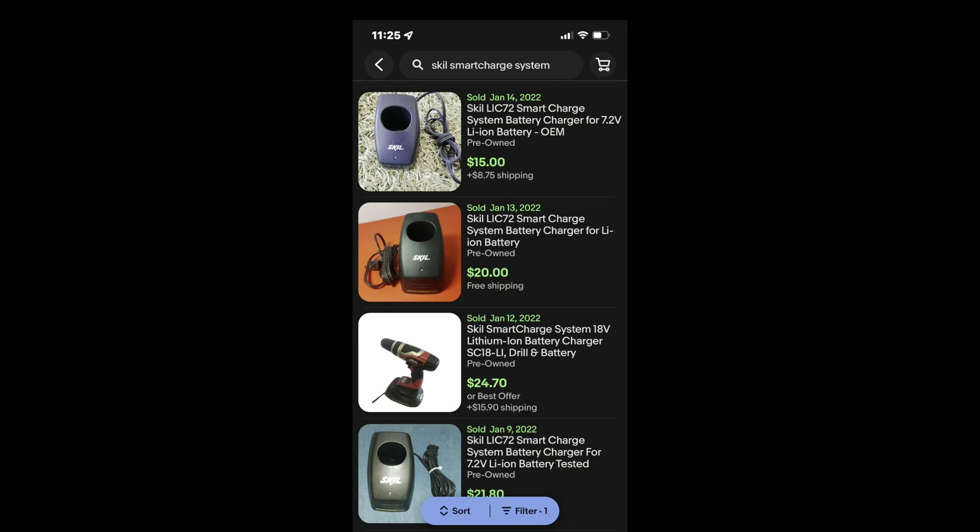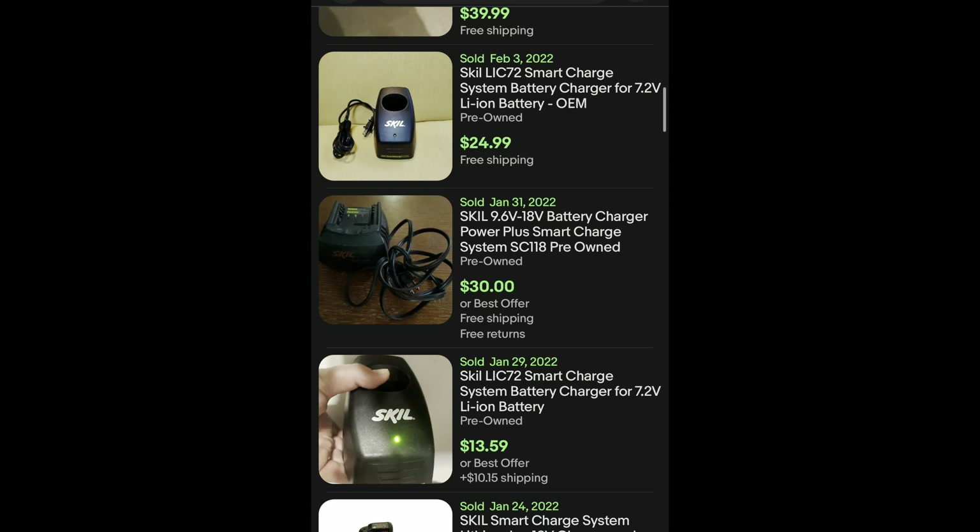The next thing — not too thrilling — is this Skil Smart Charger, a battery charger for a tool. It was $1.99, but today is a Purple Day, which means it's half off, so I paid a dollar for this. The comps on this are like $13 to $20, and for a $1 investment that's easy. I could sell that thing for $10 plus the cost of shipping — it's about a pound and I'm sure someone will pick it up.